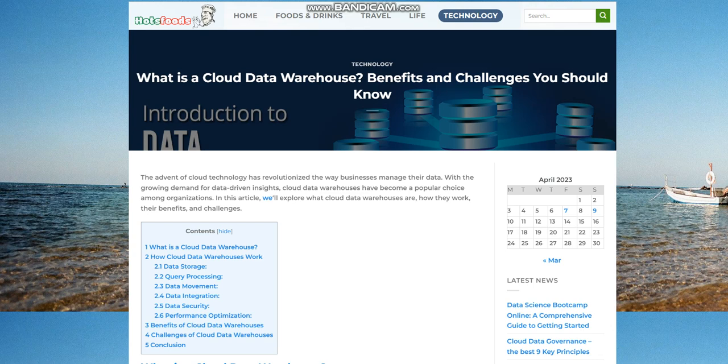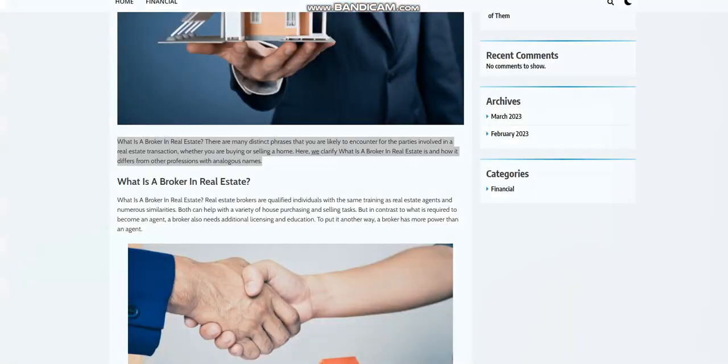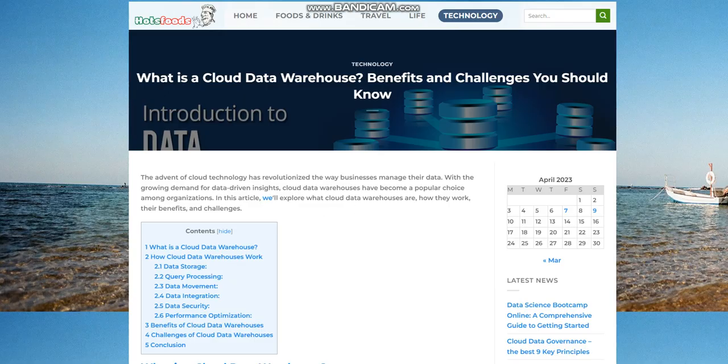What is a cloud data warehouse? Benefits and challenges you should know. The advent of cloud technology has revolutionized the way businesses manage their data. With the growing demand for data-driven insights, cloud data warehouses have become a popular choice among organizations.